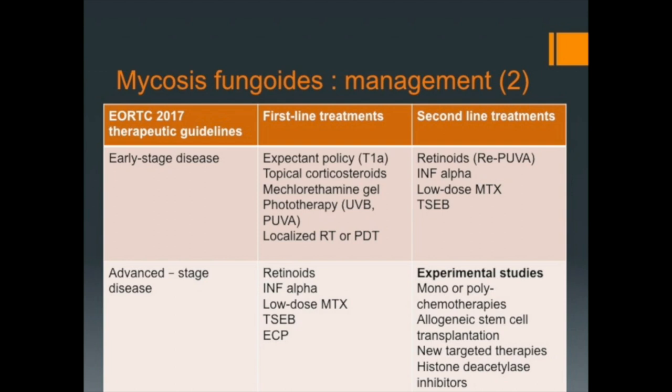Basically, early stage MF requires skin-directed therapies, whereas in advanced stage MF, these therapies are combined with more aggressive general therapies. New targeted therapies are emerging in these forms.